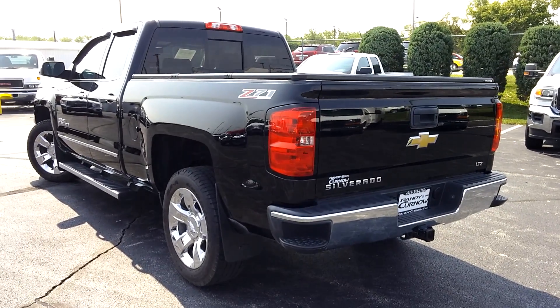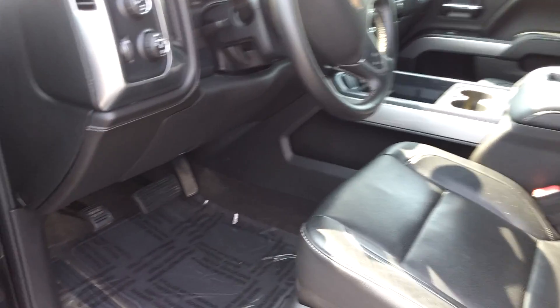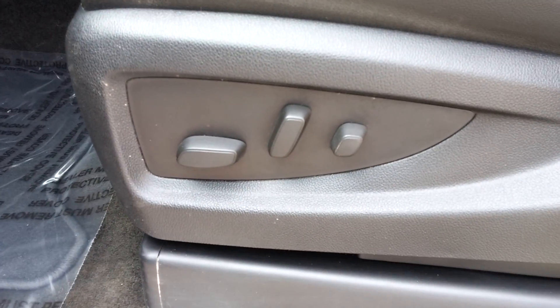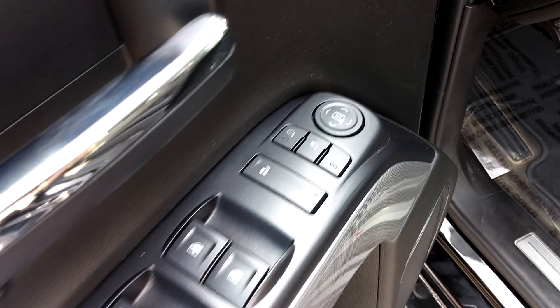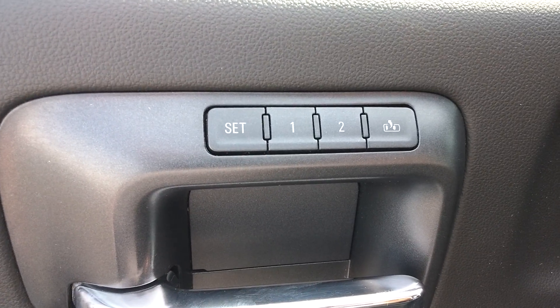Let's take a look at the inside at some of the features. It has black leather interior with plenty of legroom up front for both driver and passenger. Power driver's seat, power windows, power locks, power mirrors — and the mirrors are power folding as well. There are also memory settings for your front driver's seat.